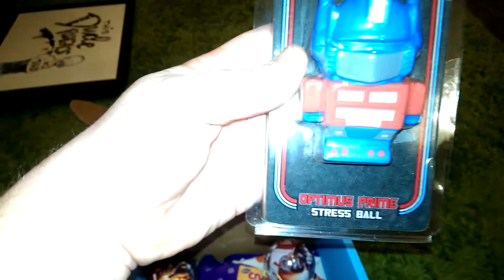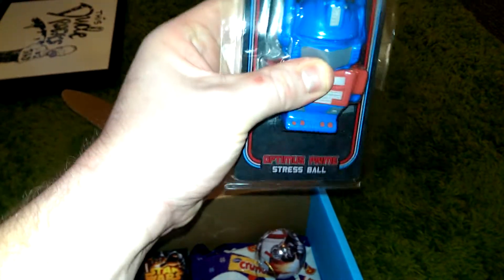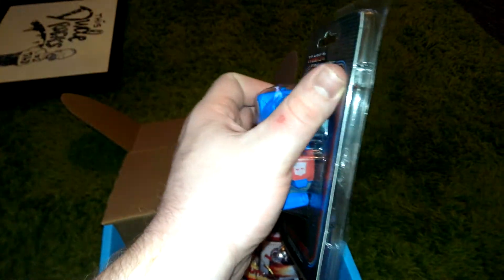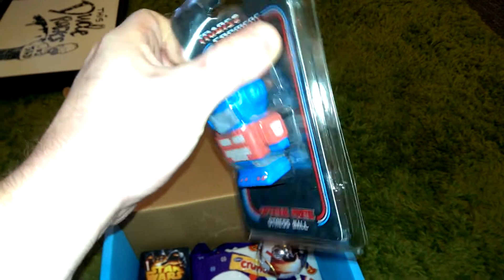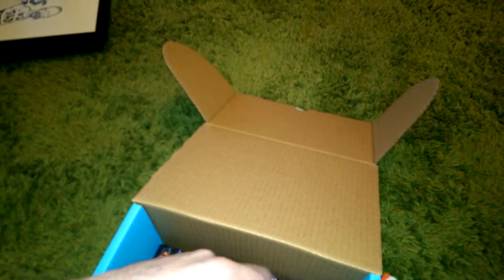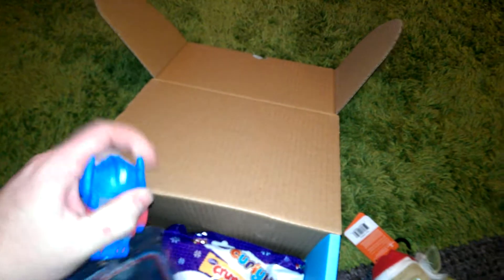We've got a Transformer stress ball. So that's obviously for when you're sick of doing your Christmas shopping — you can whack this bad guy out and you'll be unstressed. Bloody Christmas.